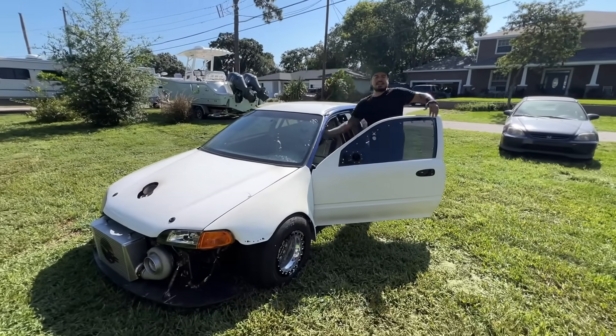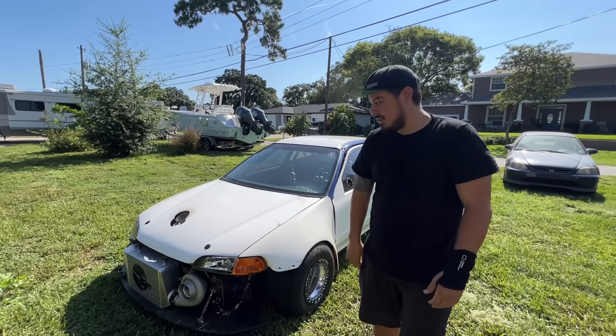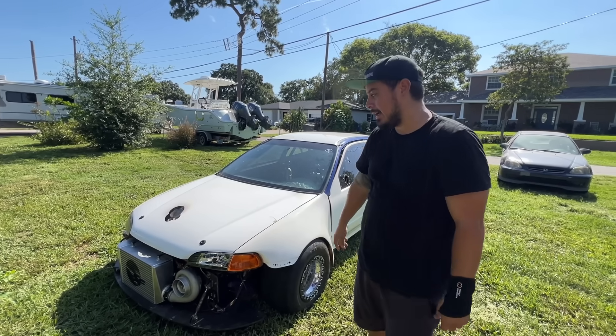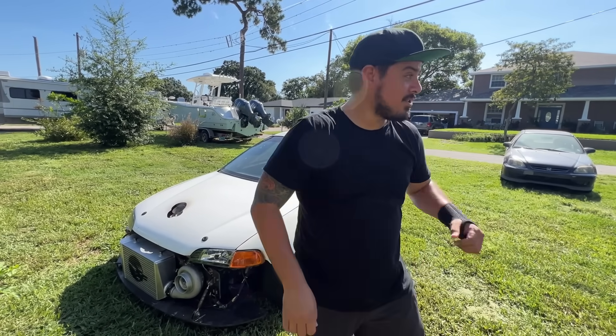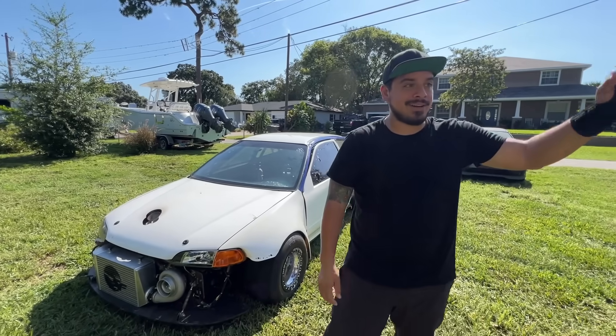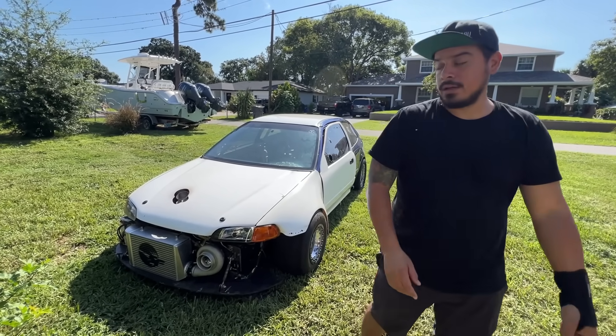The throttle body's acting up. I can't really give it gas or else it just gets stuck. So I had to reverse it without pressing the gas pedal — I'll figure that out later. We don't have much time to get to our appointment. We need to push Purple Rain back in, hook up the trailer, load this up, and head over to the alignment shop.